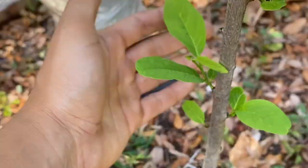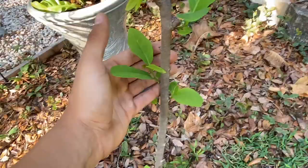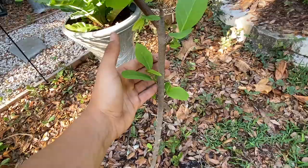Here we have soursop. Anyways, here we have another sugar apple — I think this one's two years in the ground. This one produced like one fruit last year.